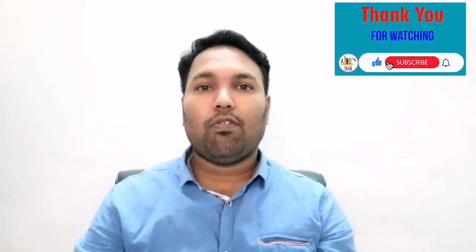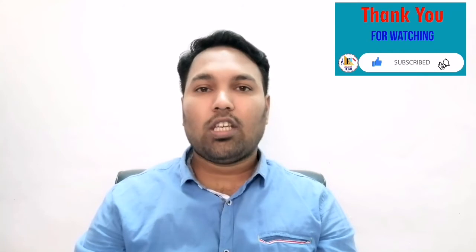Hello friends, welcome back to Easy Chilean Tech and thank you for watching all my previous videos. If you like my videos, please like, share and subscribe to my channel.